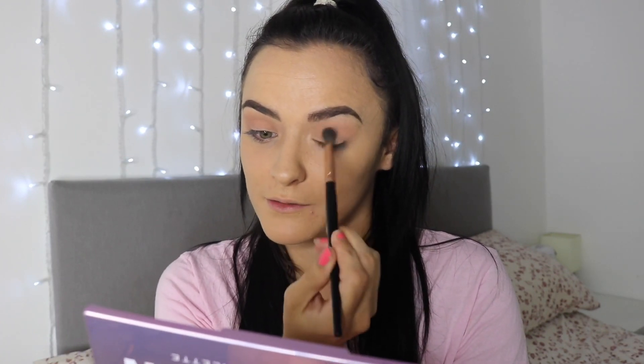I'm going to use that as my transition shade - just plonk that all over. As I can see right now, the pigment is already so good. I actually haven't seen a palette with this many colours for this price in so long - not with this pigmentation anyway. Look at that. I'm going to take 'Trying It' next.